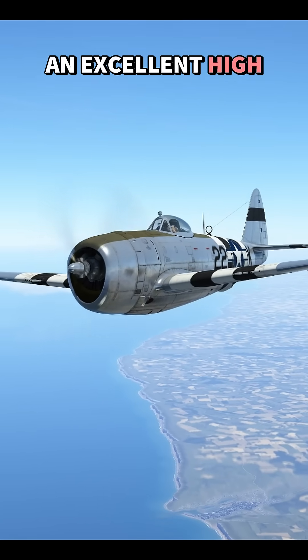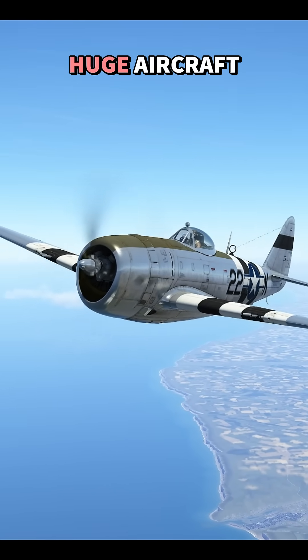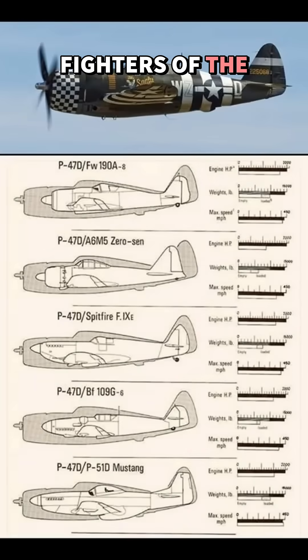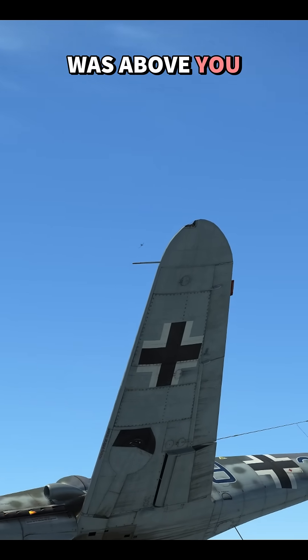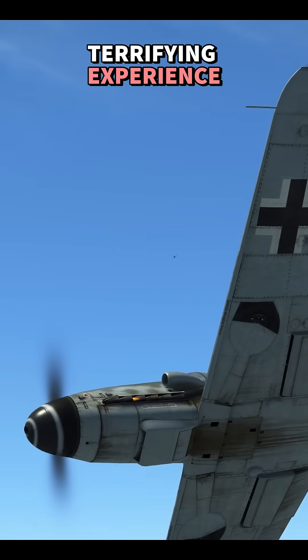The P-47 was an excellent high-altitude fighter despite being a huge aircraft. Compared to other fighters of the period, the size difference was significant. Yet when encountering a P-47 at high altitude, especially when it was above you, it was quite a terrifying experience.